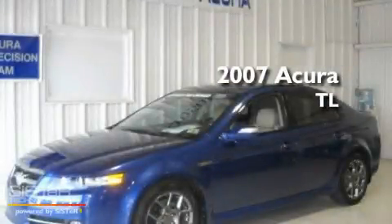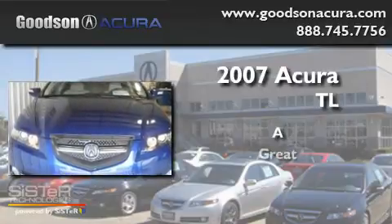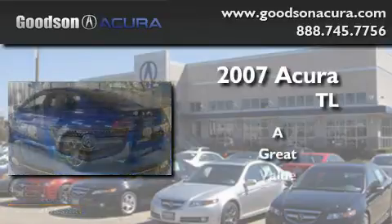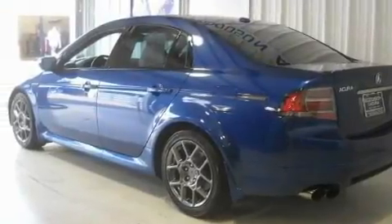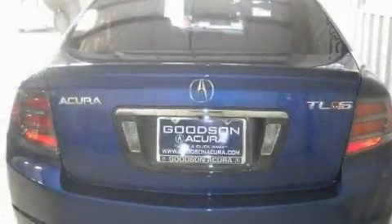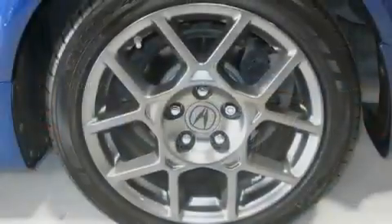This is a 2007 Acura TL. Its top features include a sunroof, heated seats, a navigation system, satellite radio, and leather seats.